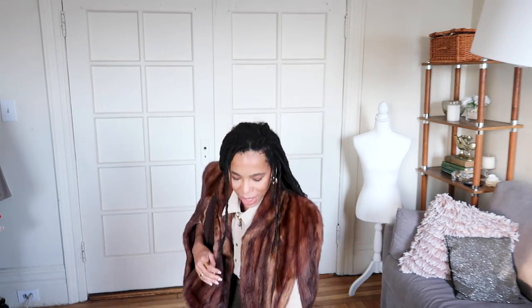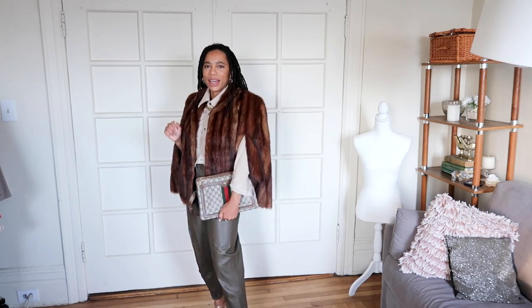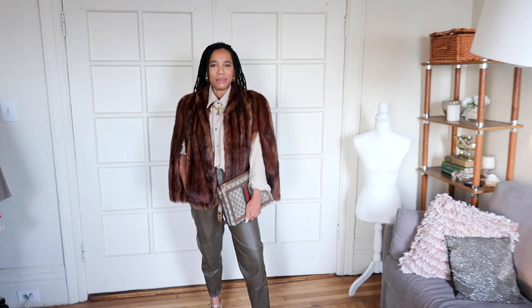Speaking of fur coats — why not! I'm throwing this on with everything. Oh my goodness, yes! Guys, thank you so much for watching. Let me know in the comments what look or item was your favorite, don't forget to subscribe if you haven't yet, and like the video if you enjoyed it. See you in the next one!